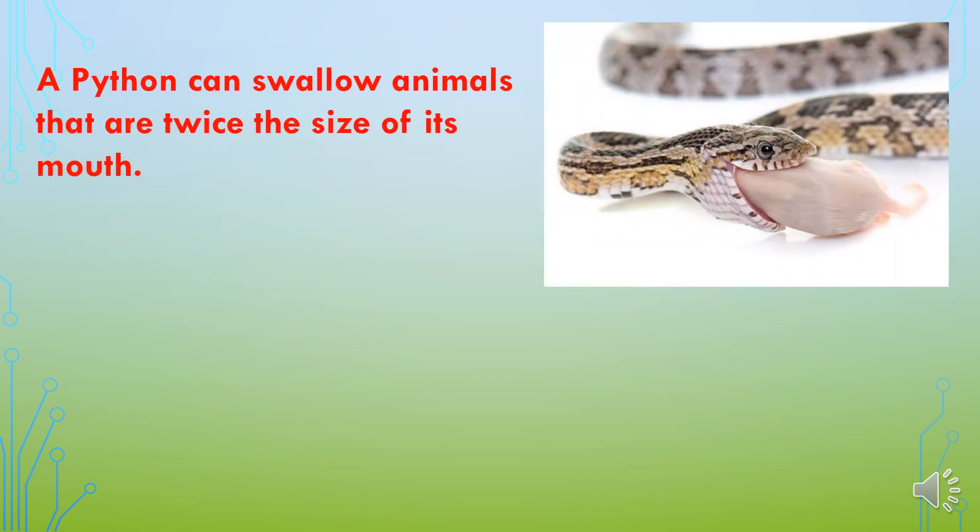Usually snakes catch prey and swallow them slowly. Snakes eat small birds or small animals like rats and squirrels. Python is a type of snake which can swallow animals that are twice the size of its mouth. For doing this, it dislocates its lower jaw to open the mouth wider.